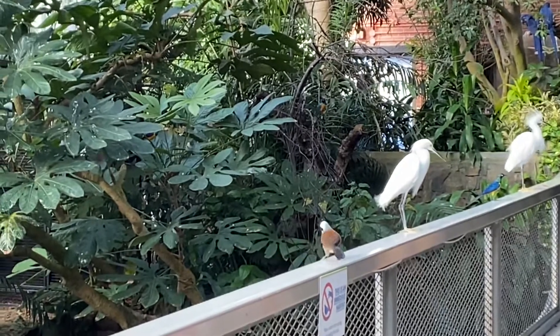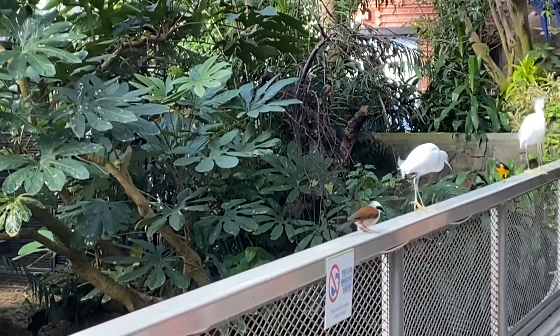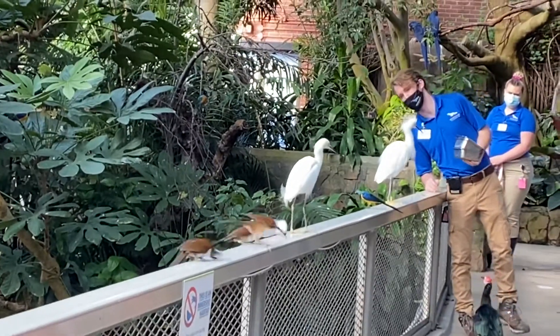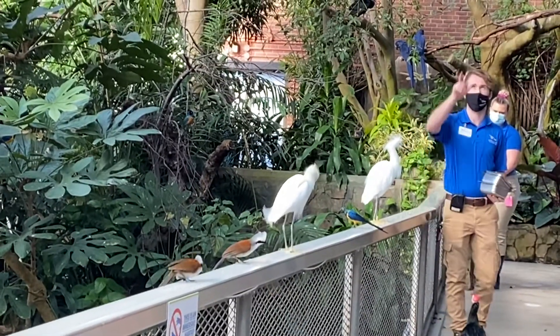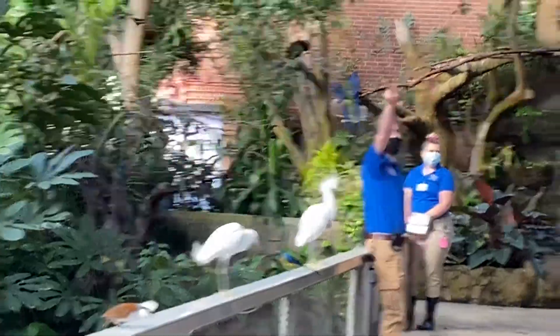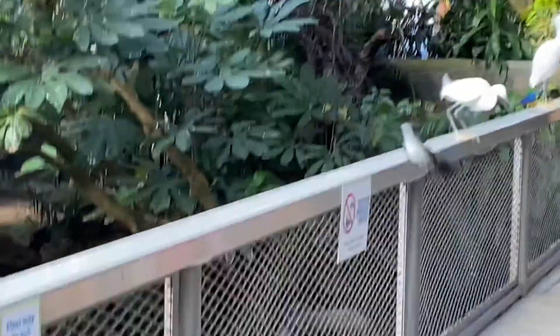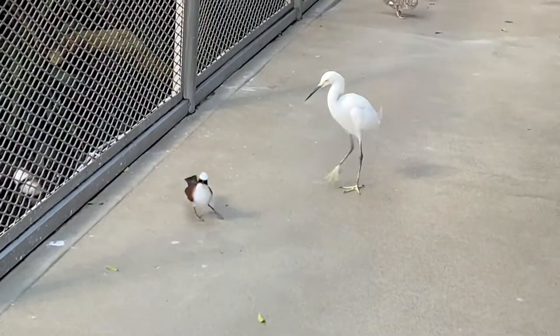Some other birds we have here — this is our gold-crested starlings, with a really deep yellow on the chest. We also have some other starlings up above on this line. They have a bronze-brown chest — those are called superb starlings. So we have those two species of starlings.